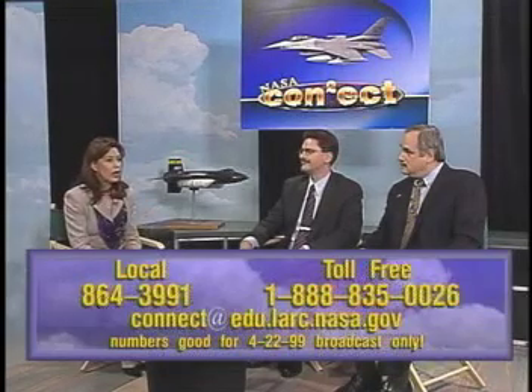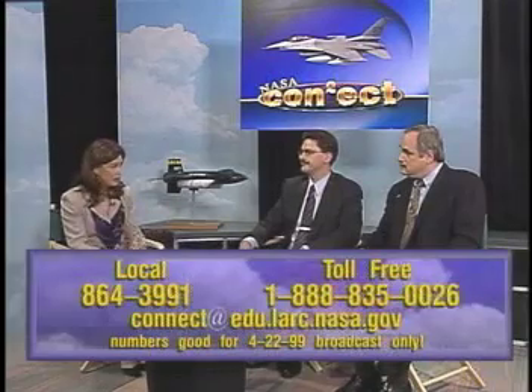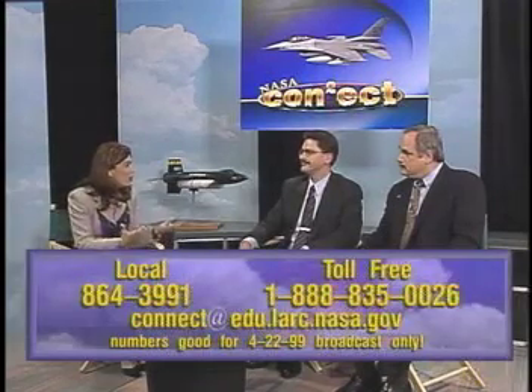You keep talking about research to reduce noise around communities. What is the community you're referring to? Generally, we're talking about the area around the airport that's affected by the operations of airplanes taking off and landing. Once the airplane climbs to cruise altitude, maybe at 35,000 feet, you don't really hear it much anymore.